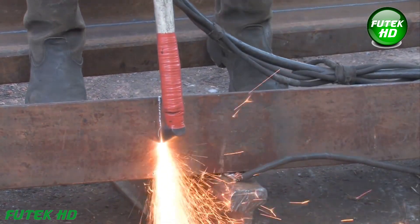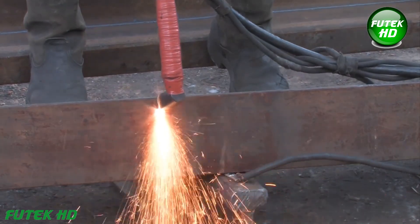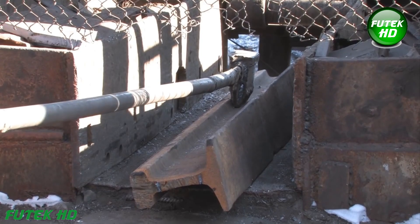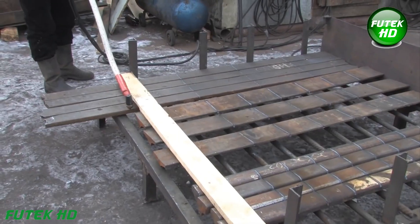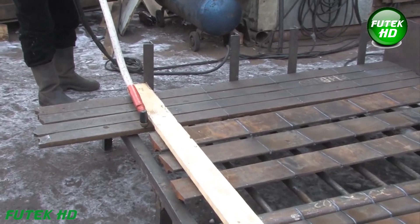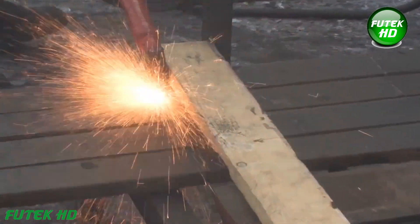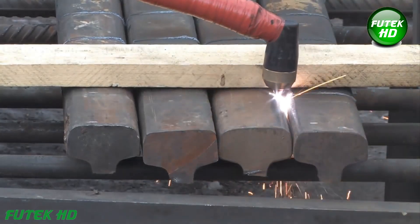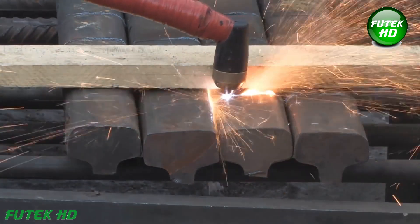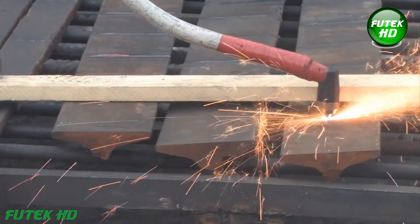Rail steel, known for its high carbon content and strength, offers a robust material ideal for manufacturing tools that need to withstand heavy use over time. The foundation of this process lies in the selection of high-grade rail steel, typically sourced from railway tracks. These rails conform to the stringent GOST R51685-2000 standards, which ensure high carbon content.